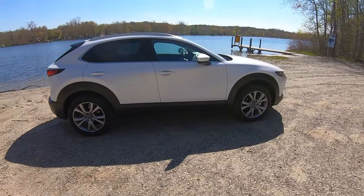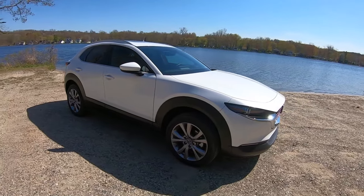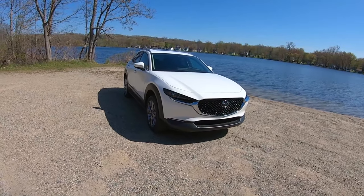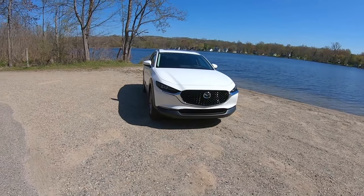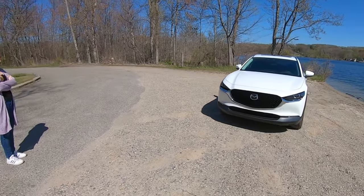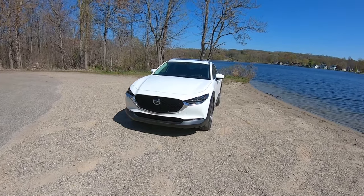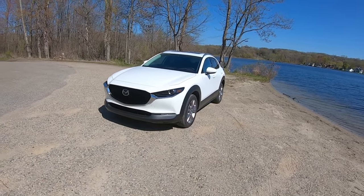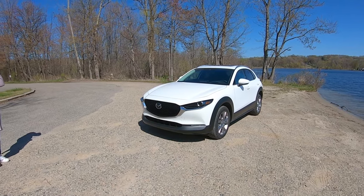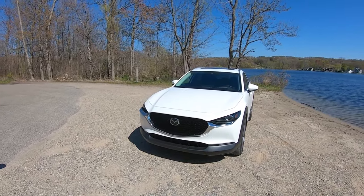Thanks everyone for watching. If you want to see more on the CX-30, a sound system demo link will be in the description. They also have reviews of competitors including the Nissan Kicks and Hyundai Venue, with more coming. Hit that subscribe button if you're interested in keeping up to date on all the new vehicles. I'm Charlie, I'm Alyssa — see you on the next one. Drive on.